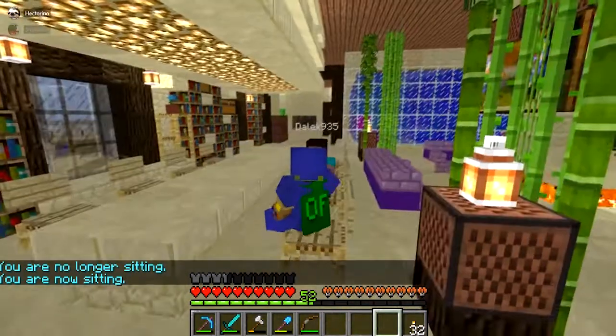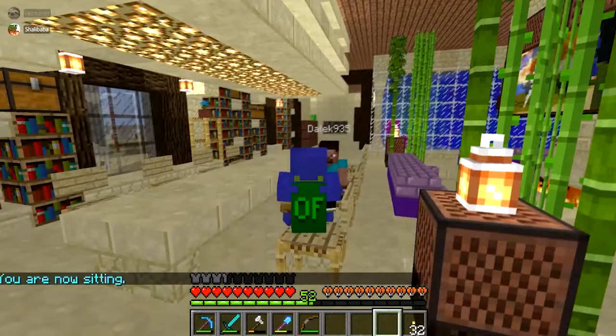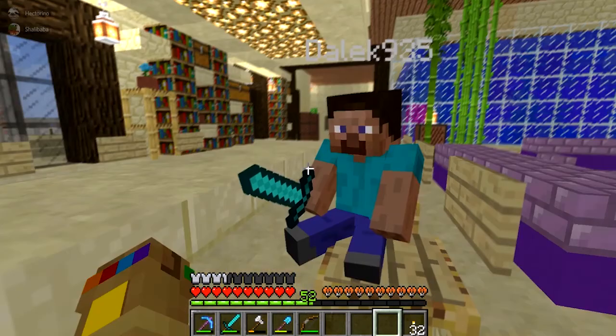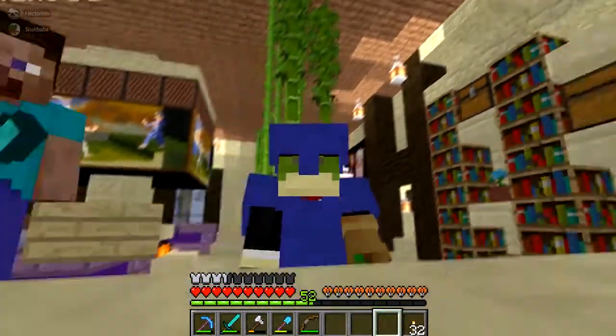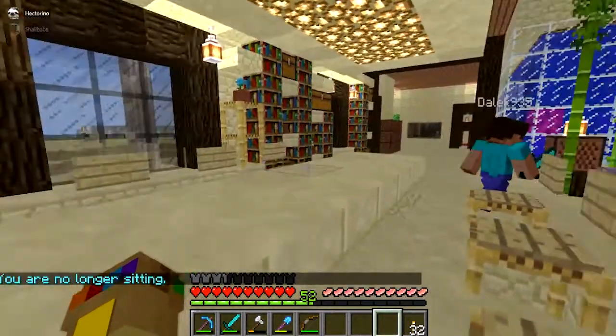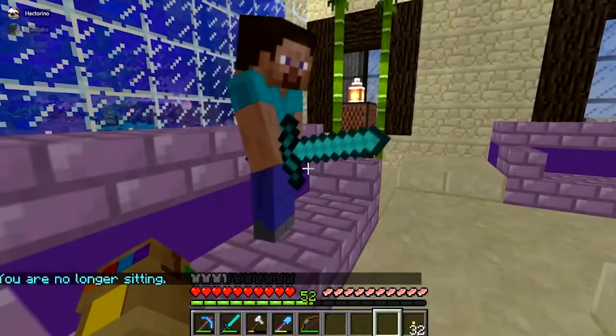I thought this would be great for like having a little meeting or something since there's enough chairs for all of us. Can we actually have like a round table? Yeah, we can actually have a round table. I thought it would be great for an actual round table.